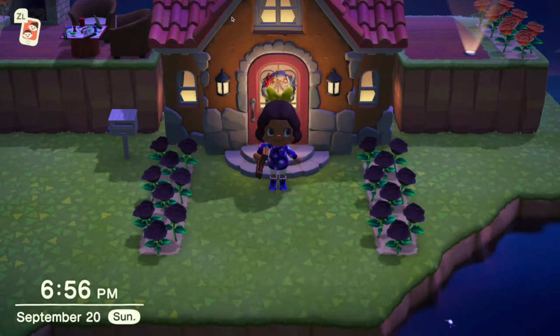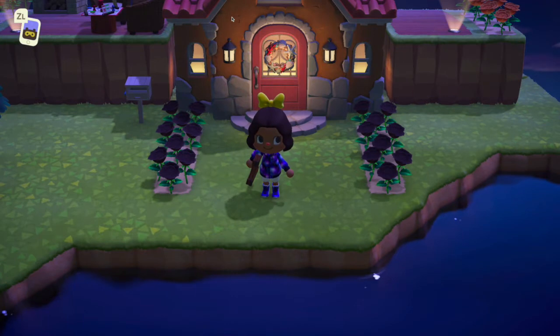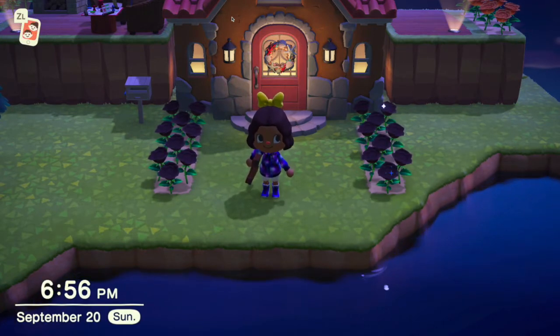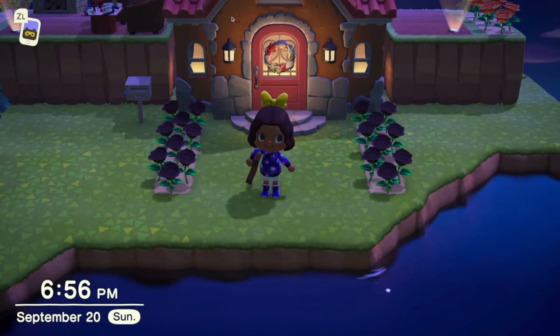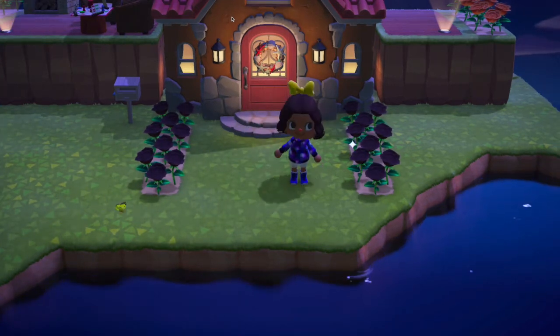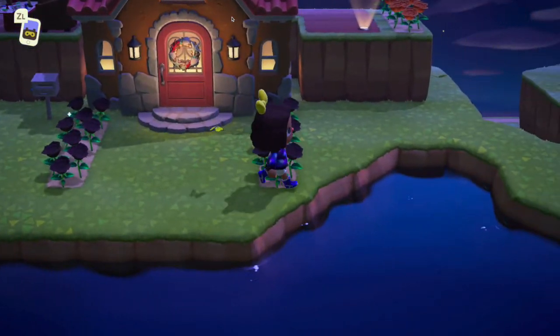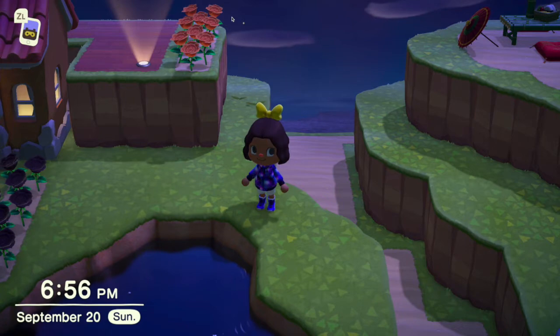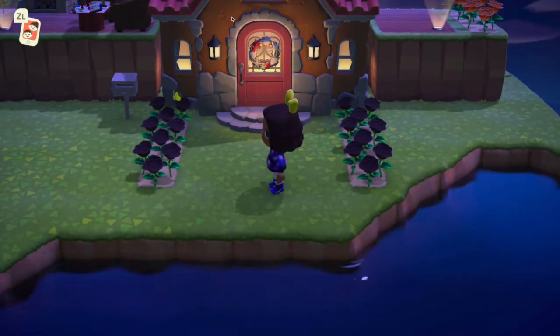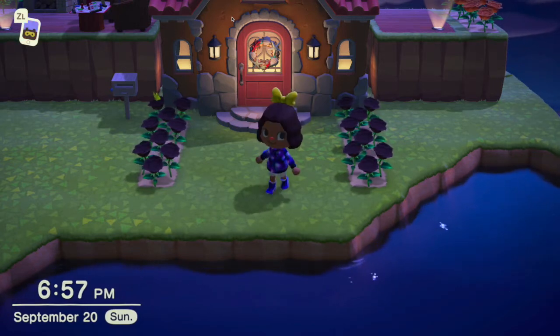Let me start by introducing myself. I am Glitter Gal, formerly known as Falcon Gal, and my arm has been twisted to do a video for Cute Kangaroo so that you guys can see my island. I had to get my own Nintendo and my own Animal Crossing because it was too hard to make both of us happy with one island. My island is called Pixie Peak, like Pixie Hollow from Tinkerbell.